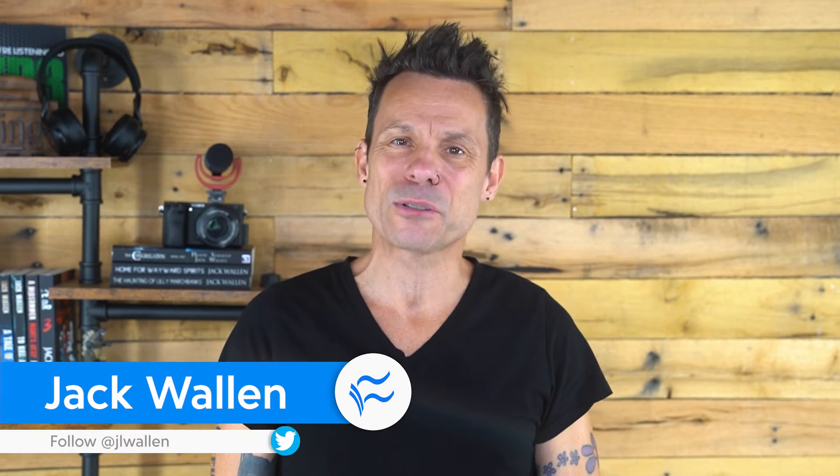Hello, Linux admins, developers, and users. Jack Wallen here to help you make tech work. If you regularly have to copy files from your desktop to another desktop or server, you might not want to use less secure protocols such as FTP. Fortunately, Secure Shell includes a command that makes copying files to and from a remote machine not only secure, but fairly easy. Let me show you how it's done.